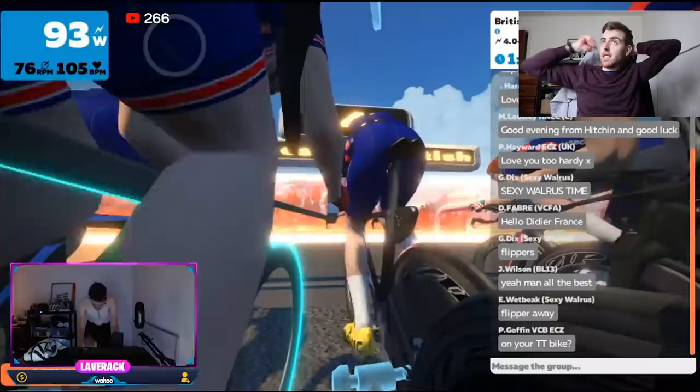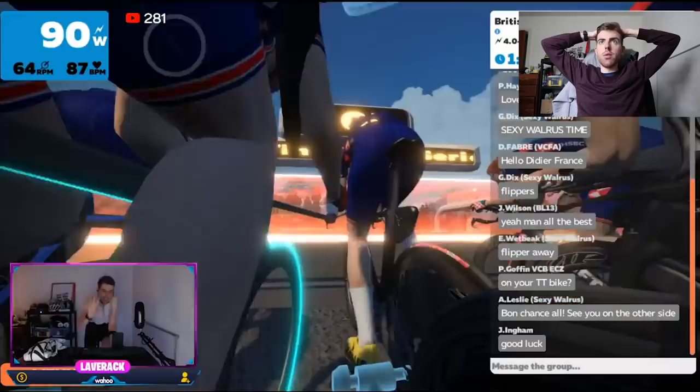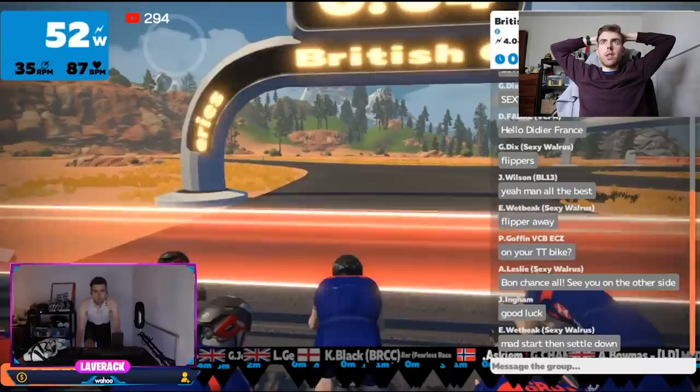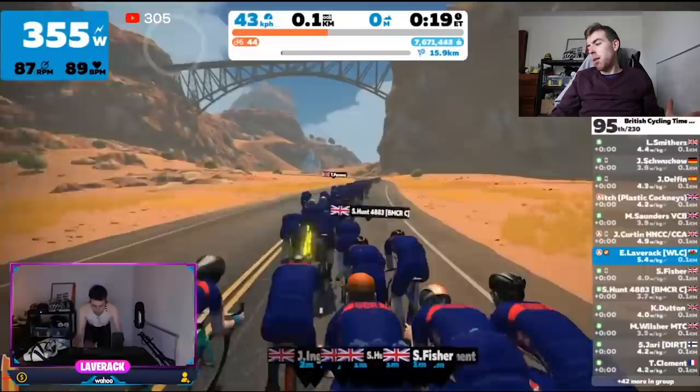Today we're going to re-watch yesterday's FTP test — my Functional Threshold Power test — which I elected to do as a time trial on Zwift, a 20-minute effort with no prior effort beforehand apart from a standard warm-up. You can go watch it in its entirety if you want, but if not, this recap is here to bring you up to date.